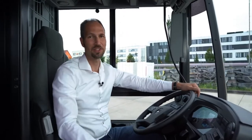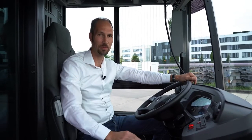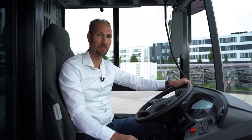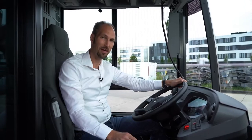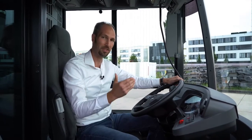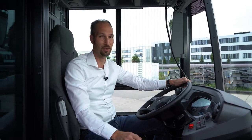This is the driver's place of the e-Citaro, and it's very comparable to a conventional Citaro's driver's place — and that is by purpose, because the driver can simply sit in and drive away without needing to adapt at all. The only basic difference is a so-called power meter, which allows the driver to drive the vehicle in a very efficient way by showing the recuperation of the vehicle. Other than that, it's simply enjoying driving.